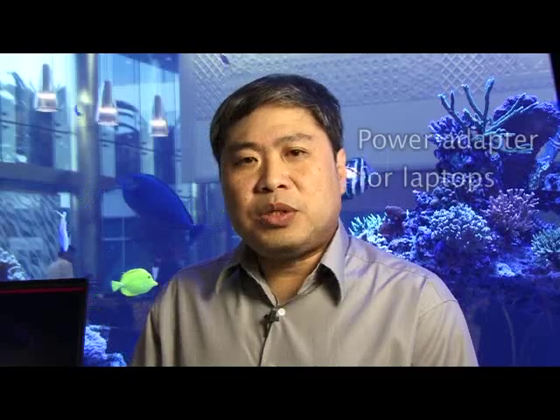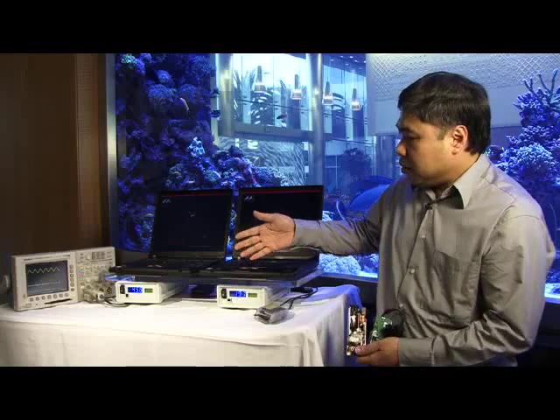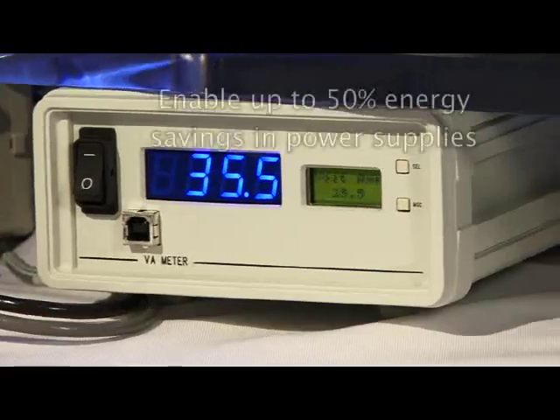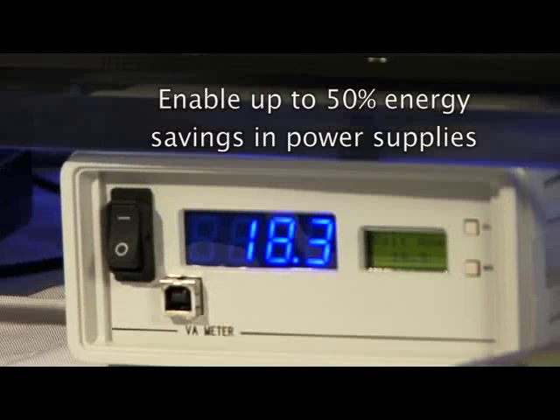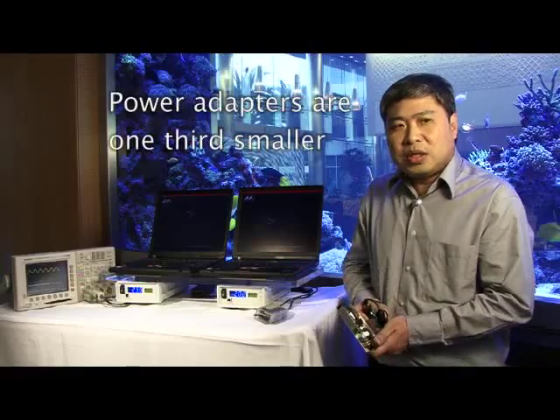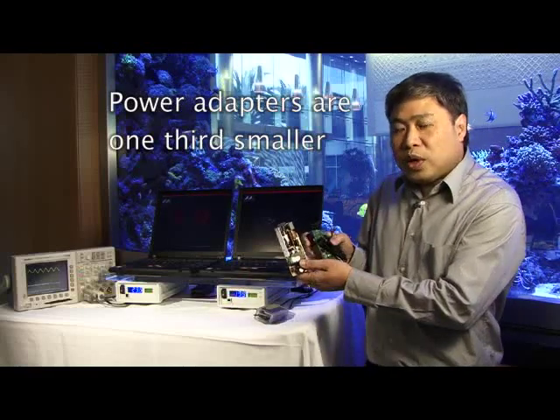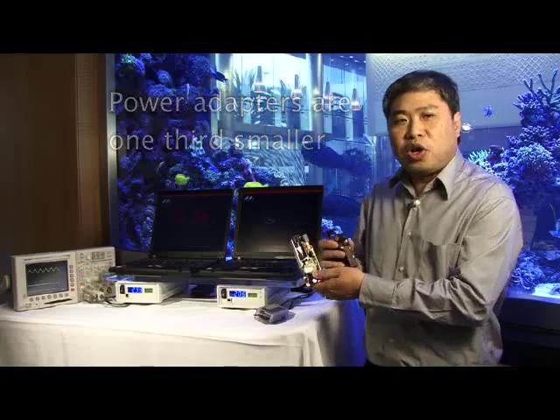One application we do is the power adapter for the laptop. You can see here — this is the regular power supply, and this is with our power supply — and it has about 50% savings. The second benefit is that the new one is actually about a third smaller than the old one.